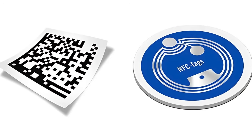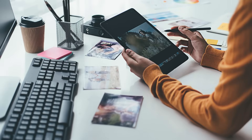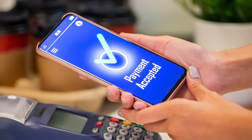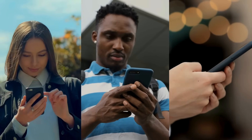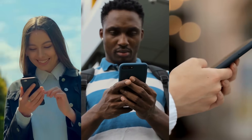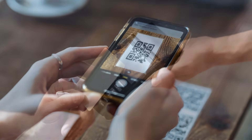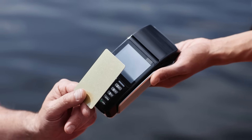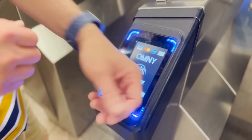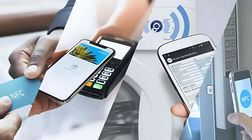So there you have it — QR codes versus NFC explained. Hopefully you now have a better understanding of how each works and when to use them. Whether you're designing a digital campaign, setting up mobile payments, or just curious about the tech in your pocket, knowing the difference can help you make smarter decisions. If you found this video helpful, make sure to give it a thumbs up and subscribe for more tech breakdowns like this. Drop a comment below if you've used NFC or QR codes in a cool or unexpected way — we'd love to hear your stories.